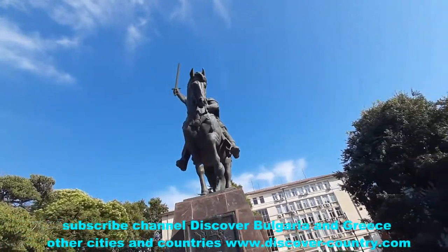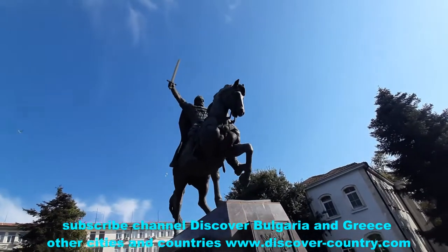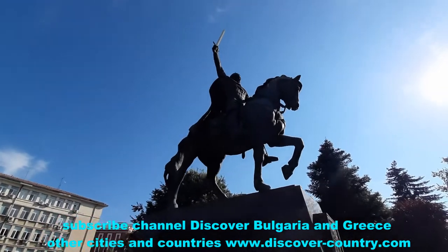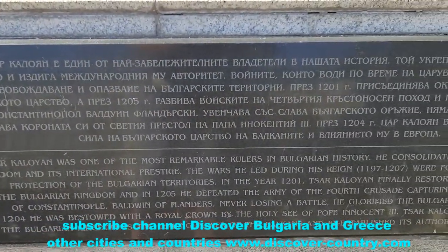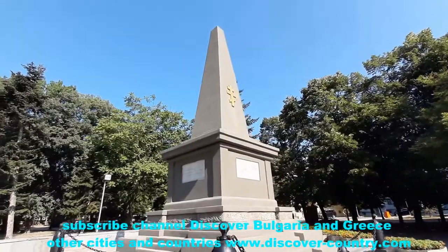The Bulgarian Church became independent from Constantinople, and after this, in a short time, Bulgaria became the strongest state of the Balkan Peninsula. Approximately 500 meters from the Assumption Cathedral and the monument to Kalayan,